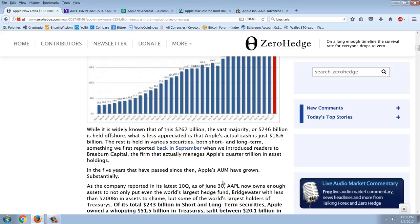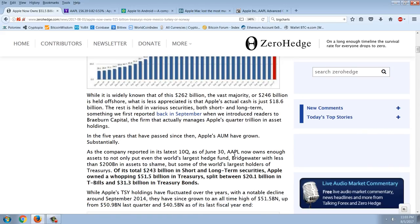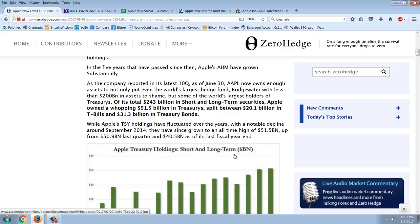That's $153 billion net of debt — a new all-time high. While it's widely known that of the $262 billion the vast majority, about $246 billion, is held offshore, what is less appreciated is that Apple's actual cash is just $18.6 billion. The rest is held in various securities, both short and long term. This was first reported when readers were introduced to Braeburn Capital, the firm that actually manages Apple's quarter-trillion in asset holdings. Apple now owns enough assets to put even Bridgewater, with less than $200 billion, to shame.